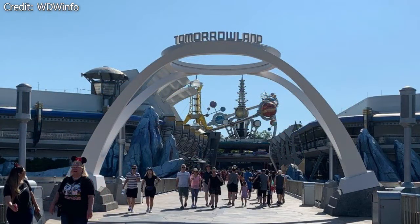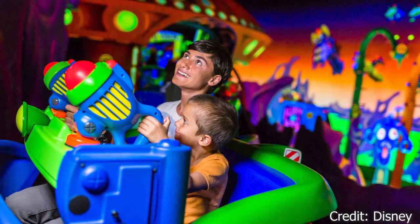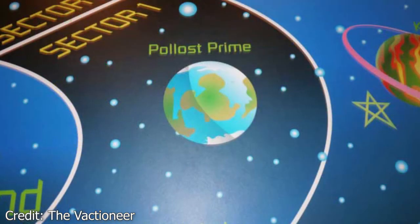Heading to Tomorrowland and the Magic Kingdom for Buzz Lightyear's Space Ranger Spin, this is a fun ride where you help Buzz defeat the evil Emperor Zurg. In the queue, you can see a map that shows sectors of the galaxy. In Sector 1, you will see a planet called Polis Prime, and you will see that one of its continents looks very familiar — this of course is Mickey Mouse.